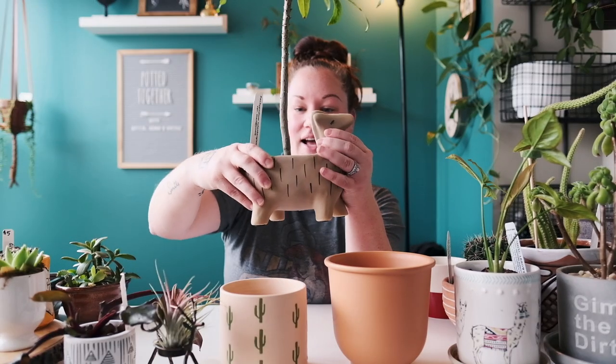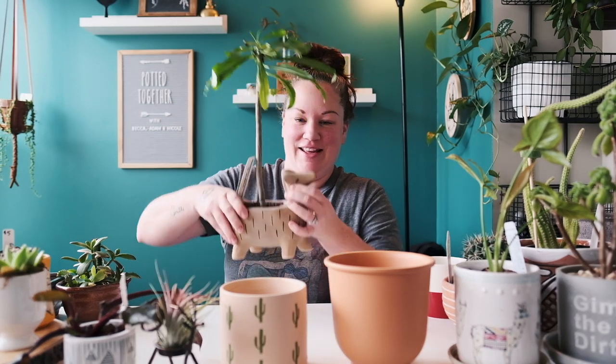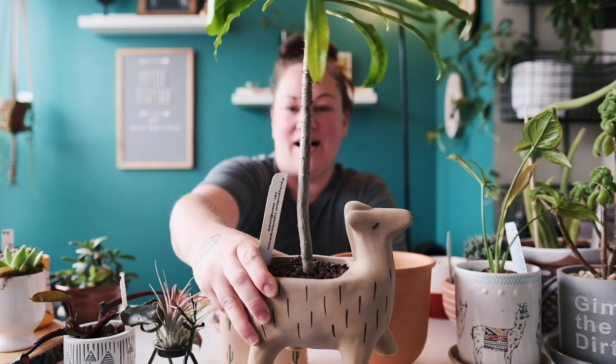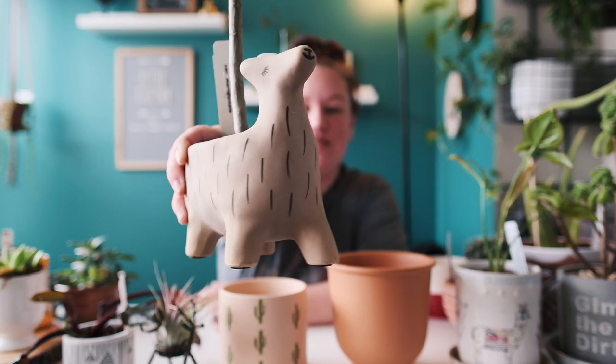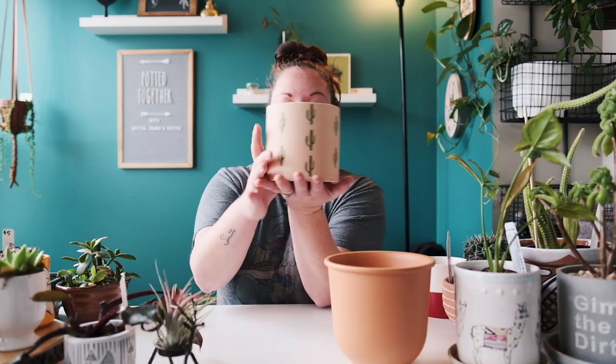If I can remember the shop names I'll link them in the description below. Now this might be one of my favorites — this is actually Mia's and I got it at Walmart. It has her Pachypodium in it and it's a little llama. There are no drainage holes, so you have to be careful, but I love that one — it's super cute.